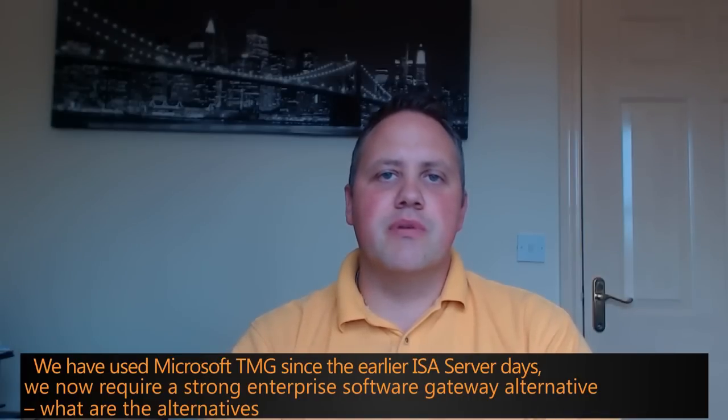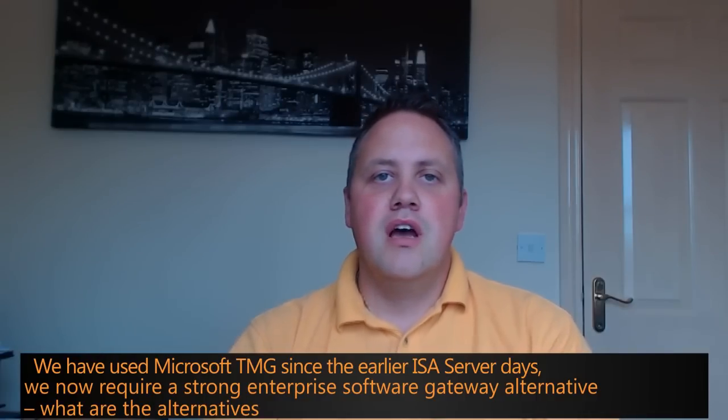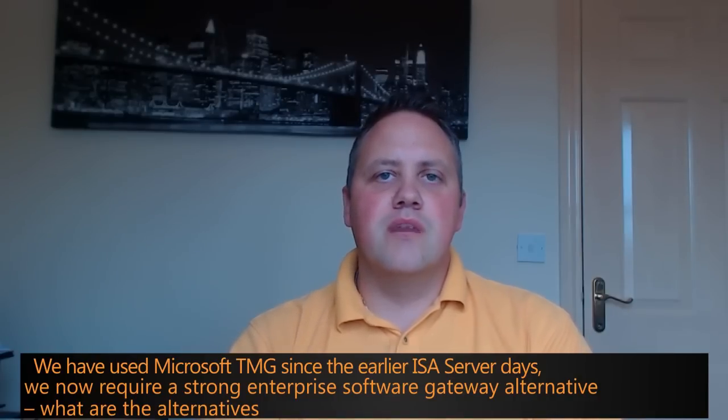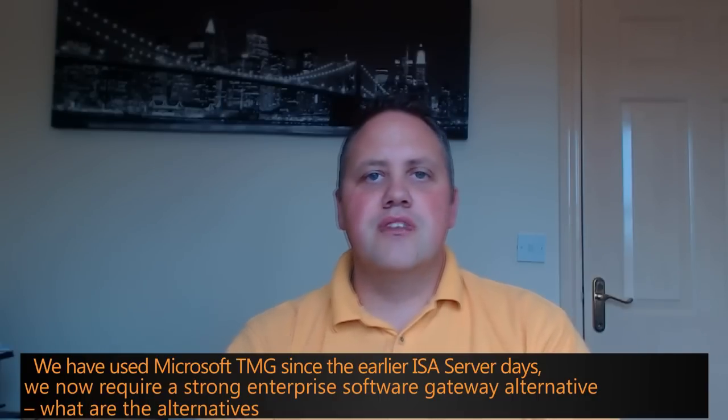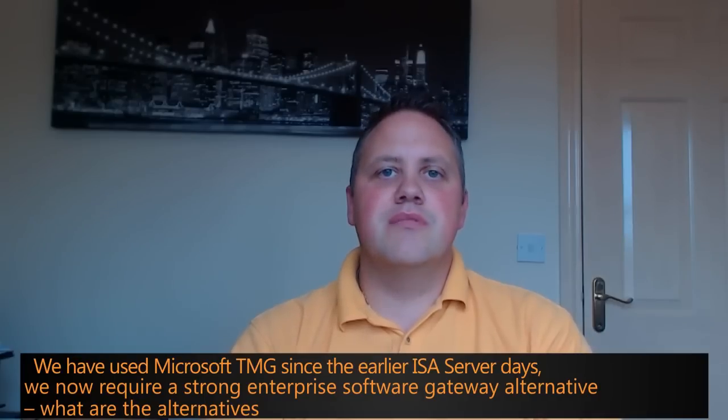For those of you looking to replace TMG or wondering what is next, the likelihood is you will need to look at two different vendors or more, depending on your requirements, and use best-of-breed technology to meet those requirements around TMG. Dell SonicWall in conjunction with Kemp covers around 95% of the functionality that TMG would offer.